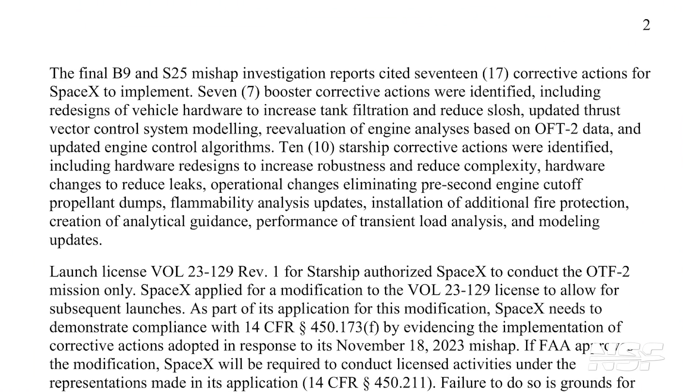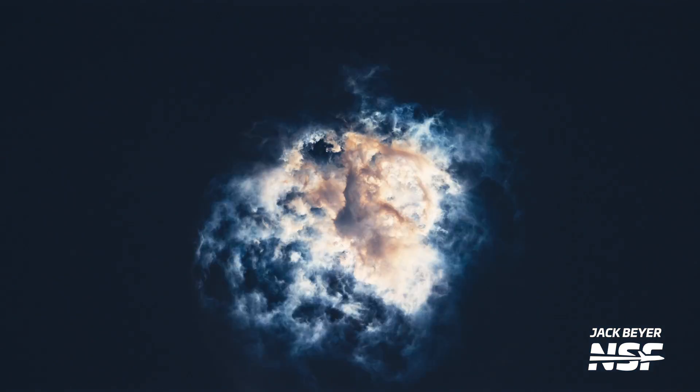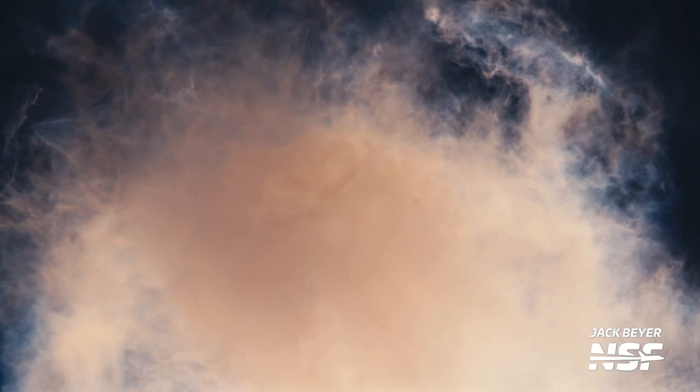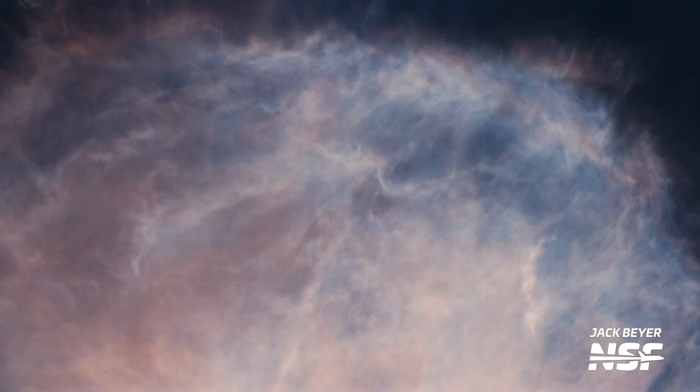As a quick summary: SpaceX identified 17 corrective items during the investigation to implement on the booster and the ship. It also explained the reason why Booster 9 exploded, with the most likely cause being a filter blockage in the liquid oxygen distribution system, which then led to the explosion of one of the engines. As for the ship, the vehicle executed a planned dump of liquid oxygen about seven minutes into flight, but this eventually led to fires and explosions in the aft end of the ship and severed the electronics, which then led to the activation of the automated flight termination system.